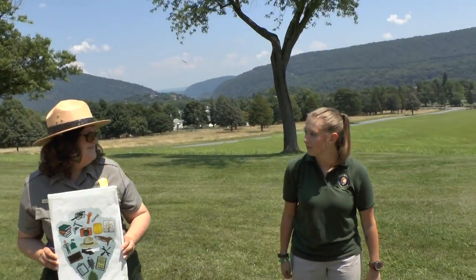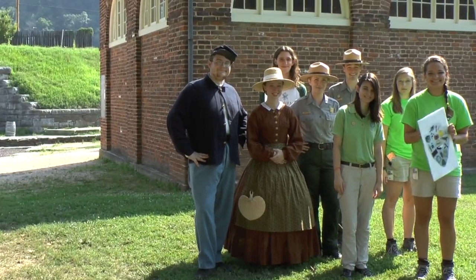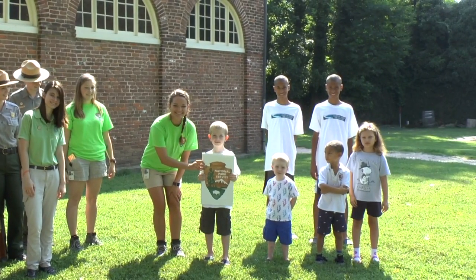The rangers pass the arrowhead to the youth staff. We pass this stewardship to future generations. By John Brown's Fort — a group of youth staff passes the official arrowhead to a group of children. Your park, your future.